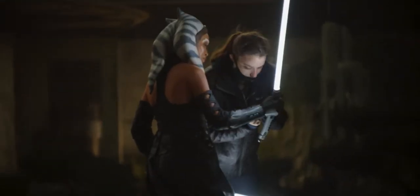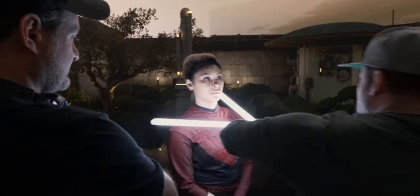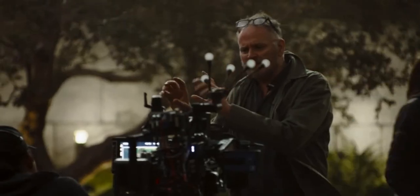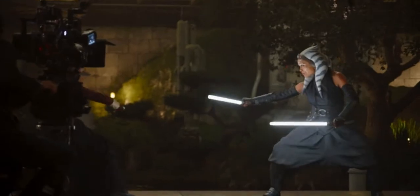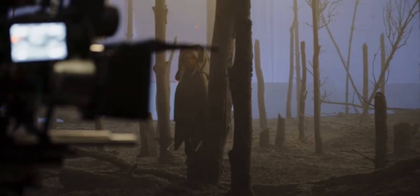The big advance that we had with lightsabers over the past few years is getting that interactive lighting on the characters in the shots. The DP can now frame based upon where the light is in the scene coming from the lightsaber. All of a sudden we can have a really moody scene — Ahsoka coming through the trees — and play her in silhouette until she turns the lightsabers on and it shapes her face.